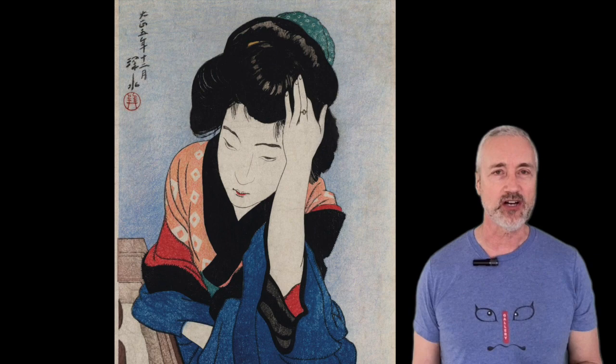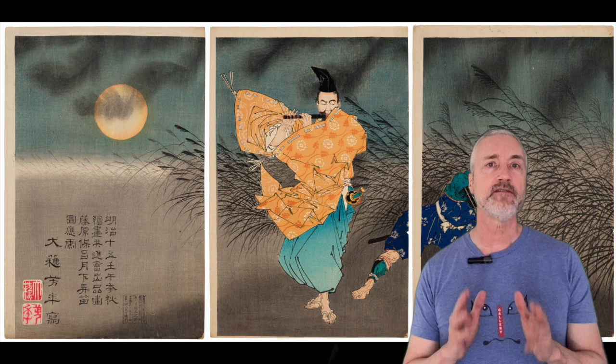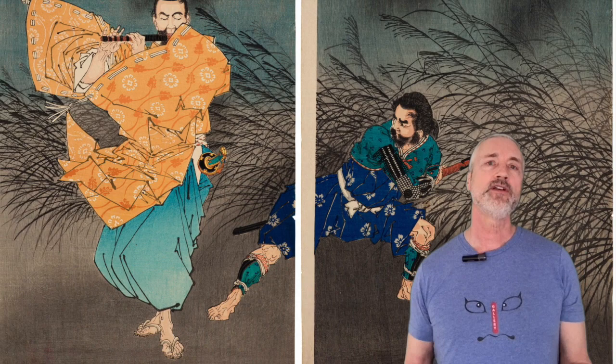Next is one of my favorite artists, Tsukioka Yoshitoshi. This is Fujiwara Yasumasa plays the flute by Moonlight, which sold for $47,880 in 2023. The image is based on an ancient tale in which Fujiwara was playing his flute on Ichihara Moore, and the bandit Kidomaru — who intends to kill him — is hiding in the reeds. However, the bandit is overcome by the beauty of the music and abandons his plan. This print is a beautiful use of the triptych format, and demonstrates why Yoshitoshi is one of the last great ukiyo-e artists.